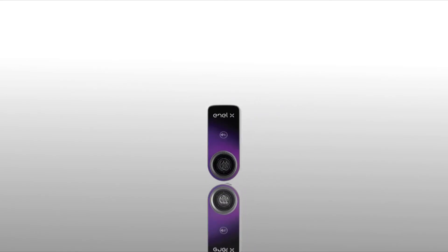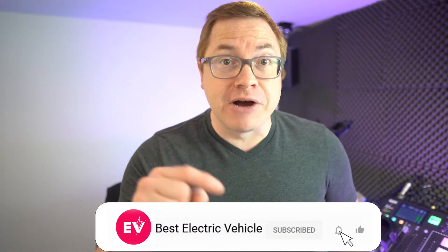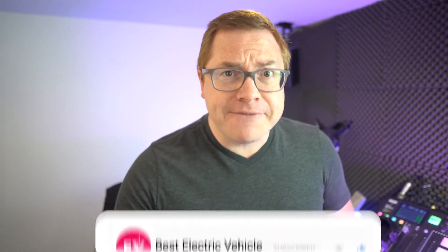Hello again and welcome back to a busy installment of the ABC of EV. Today we're looking at wall chargers — the units that you see on the side of people's houses and offices — in our introductory series, Demystifying the World of Electric Vehicles. My name is Martin Lee, and if you like what we do here, make sure you subscribe and hit the bell icon so you never miss a show.